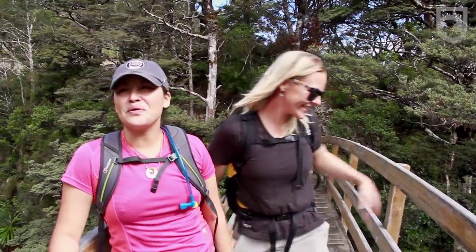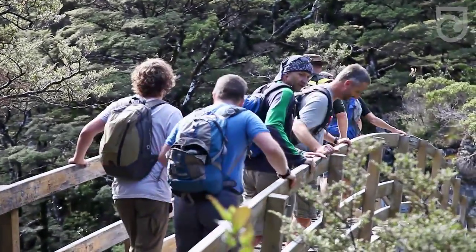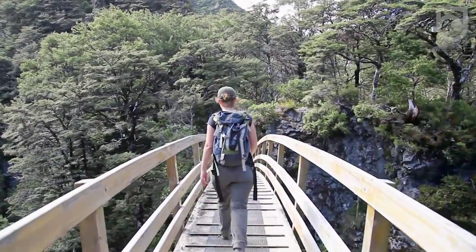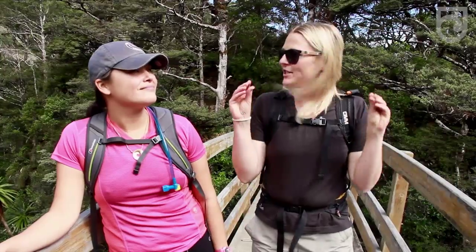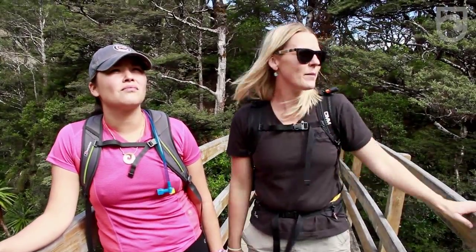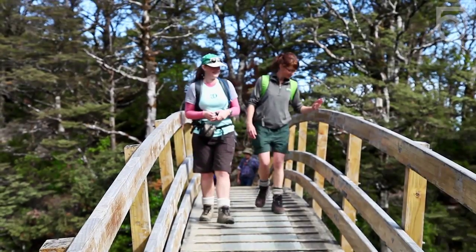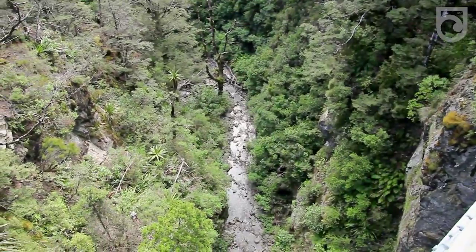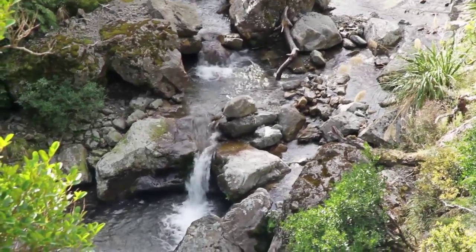We're in the middle of this bridge in the canopy and it's just absolutely stunning here. The temperature's dropped too — you can feel you're climbing quite high. We're starting to get into that subalpine zone. And I don't even like heights, but looking down there, it's cool. It's gorgeous.